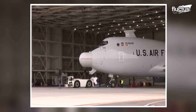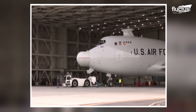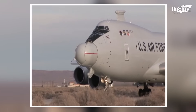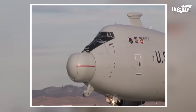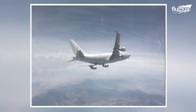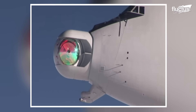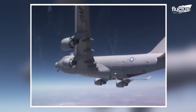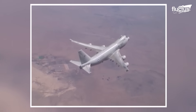The U.S. developed the YAL-1 Airborne Laser Test Bed to test laser weaponry aboard a military cargo aircraft. A megawatt-class chemical oxygen iodine laser was mounted inside a modified military Boeing 747-400F, primarily to destroy tactical ballistic missiles while in the boost phase.